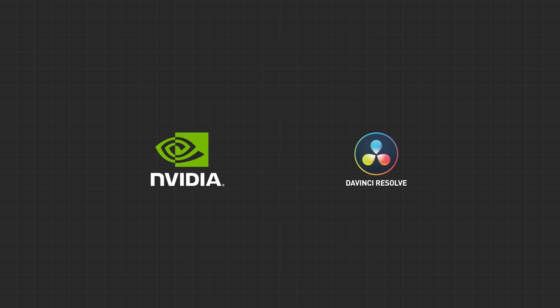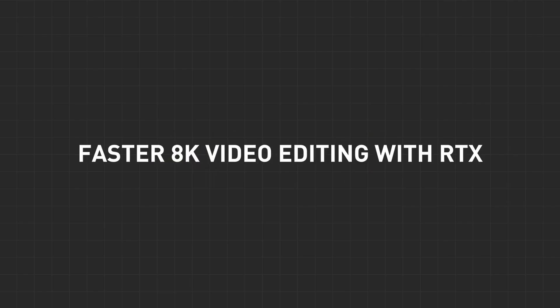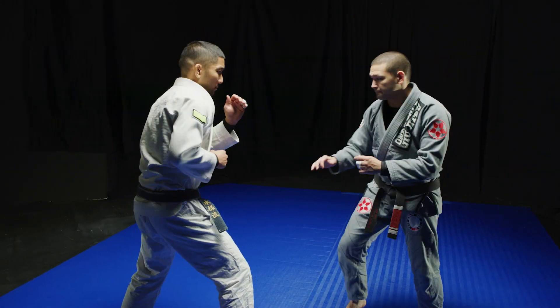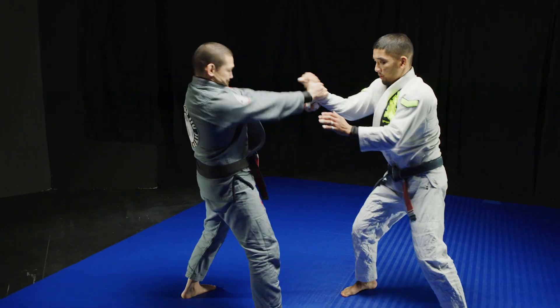Let's take a look at how video creators can take advantage of the amazing performance available in RTX Studio laptops to tackle some of the toughest editing workflows. To start with, we're going to take a look at editing 8K Red Code RAW in DaVinci Resolve.